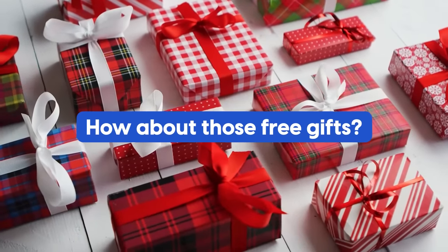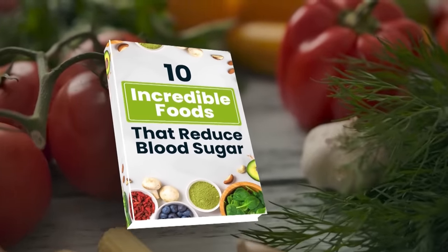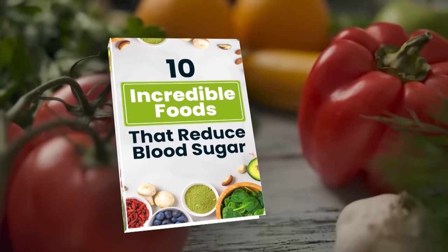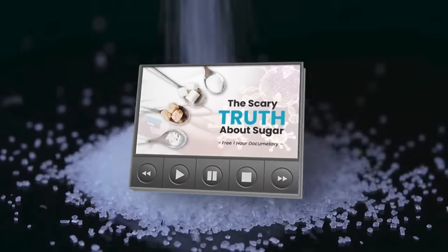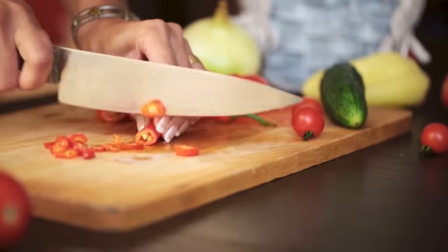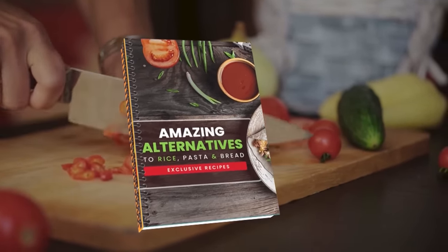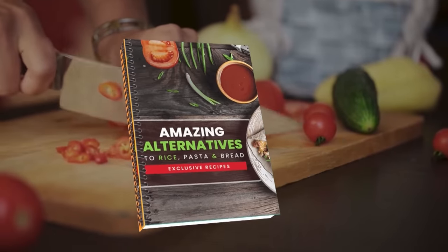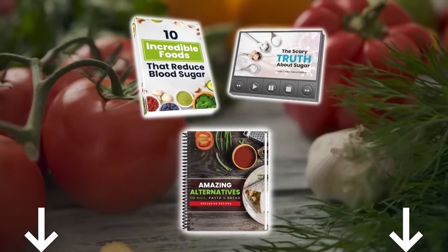Before we get to our number two food, how about those free gifts? Discover an entire world of diabetes-fighting foods with our new book, 10 Incredible Foods That Reduce Blood Sugar. Plus, you'll discover the real reason why type 2 diabetes, obesity, and heart disease are increasing at an alarming rate, and find out what really works when it comes to preventing these illnesses by watching our free diabetes-fighting documentary. Plus, get a free recipe book, Amazing Alternatives to Rice, Pasta, and Bread, which contains over 50 delicious and easy-to-prepare recipes. These gifts are free and waiting for you in the description box below.